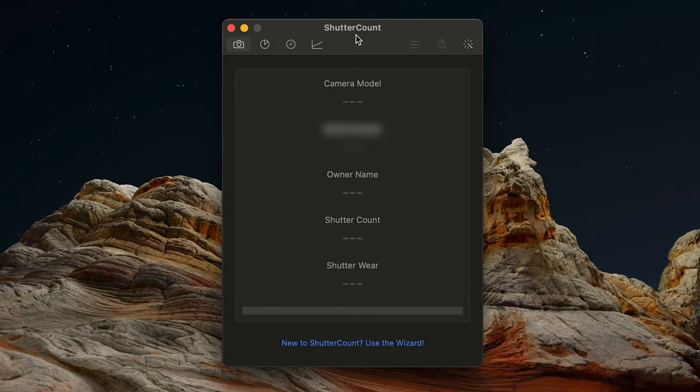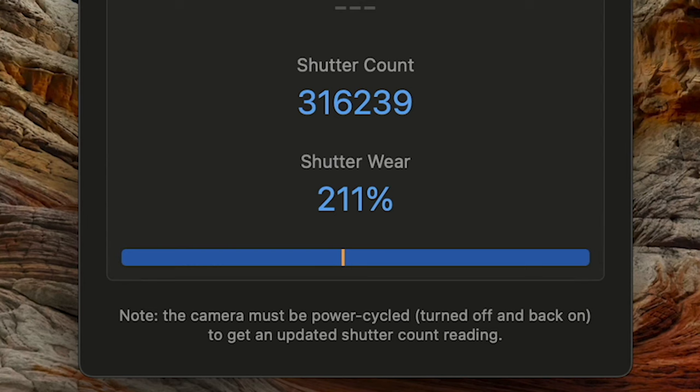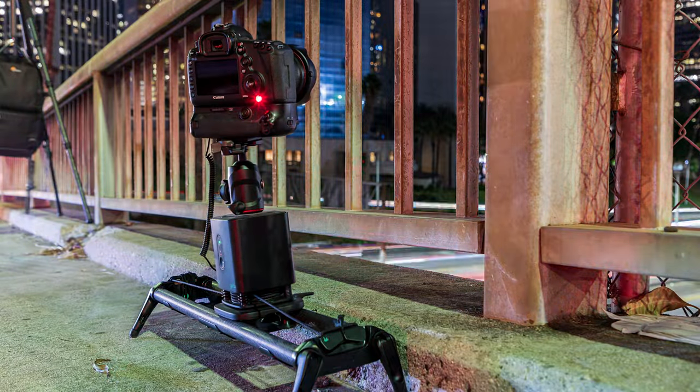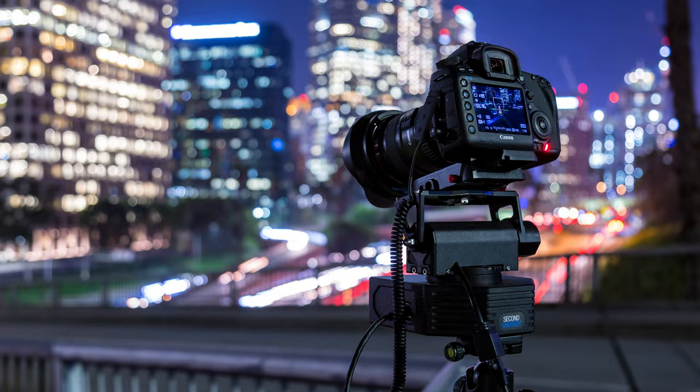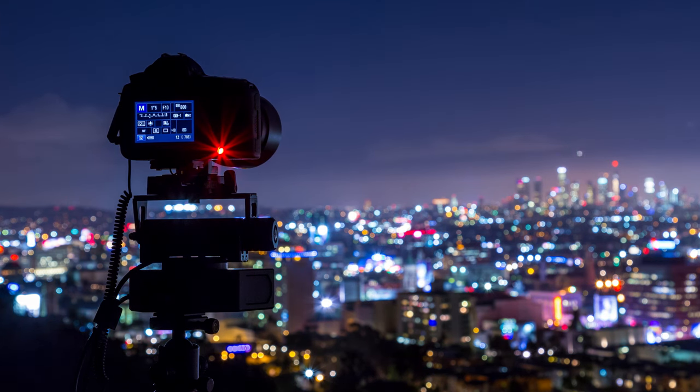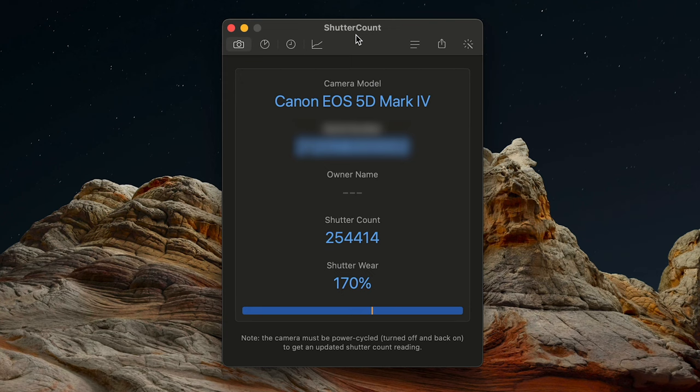I connect the USB cable to the 5D Mark 3 and — wow — 316,239 images. The shutter wear is at 211%, meaning Canon's rated maximum of 150,000 actuations has been more than doubled. But it's still working perfectly, still capturing sharp images. For me the camera is like a car — if you take care of it, it keeps going. I'm keeping it until it dies.